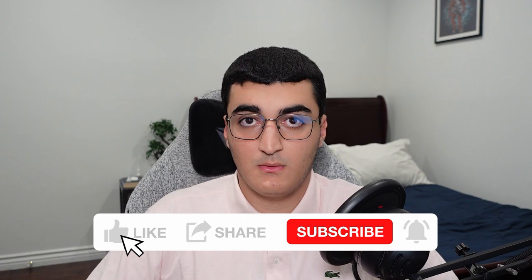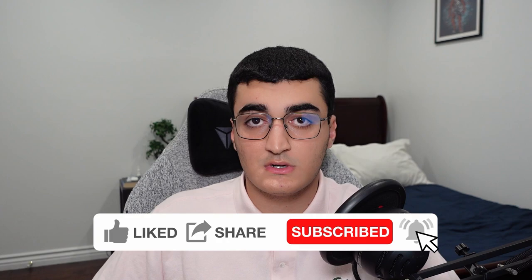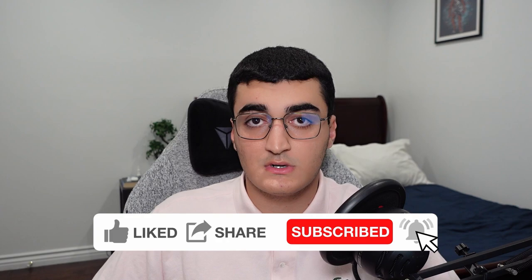Thank you very much for watching this video. Please leave a comment if you have any thoughts. Refer to the description for sources. Please like, share, and subscribe. Maybe pay a visit to my other videos or my other socials. If you see that I'm live on Twitch or Kik, drop in and pay me a visit and talk to me live. Thanks for watching!